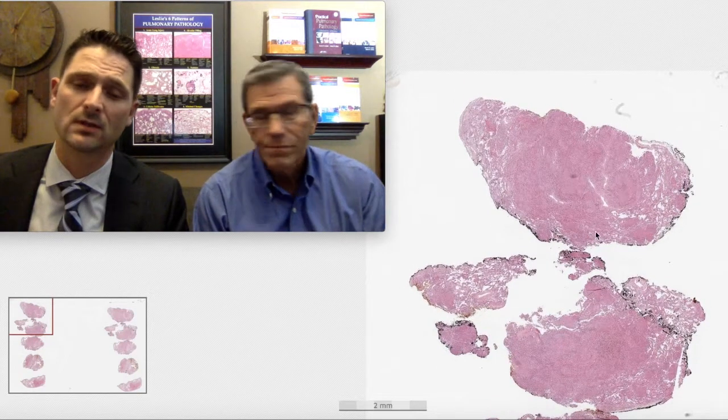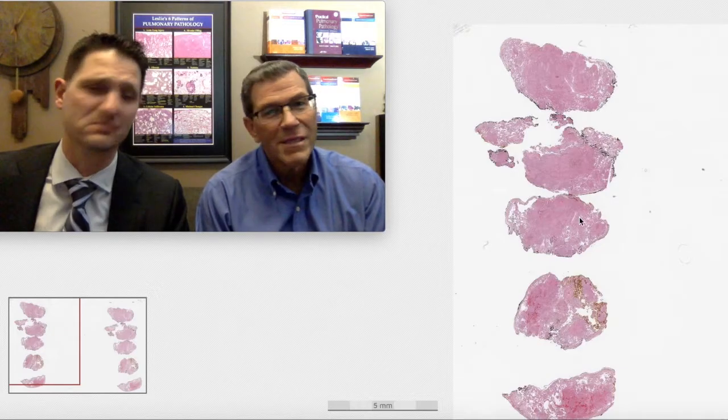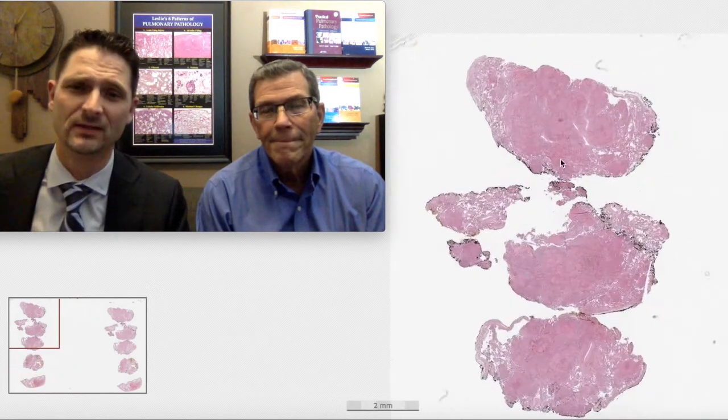There's a lot of pathology here. The lung is supposed to be empty white space and this is all pink. We can go to higher power and see what exactly we have going on.